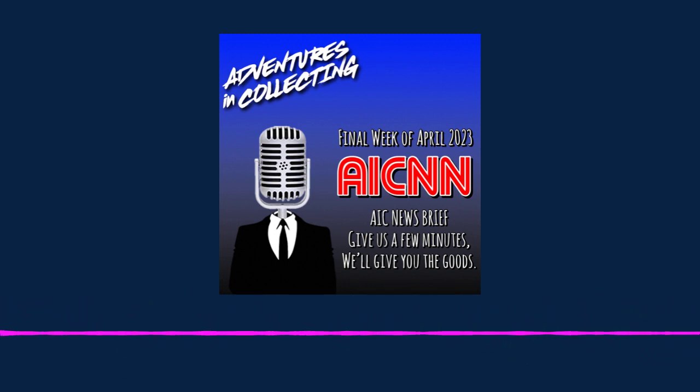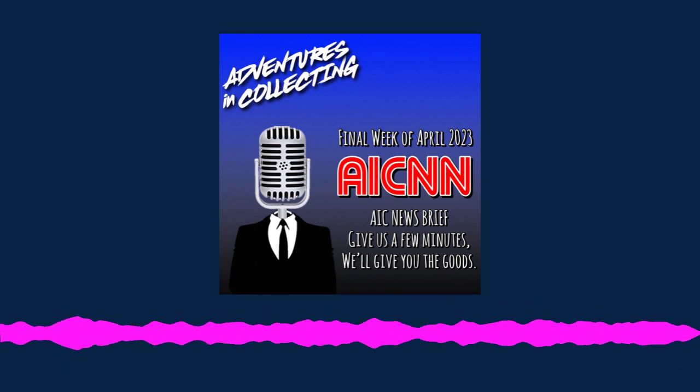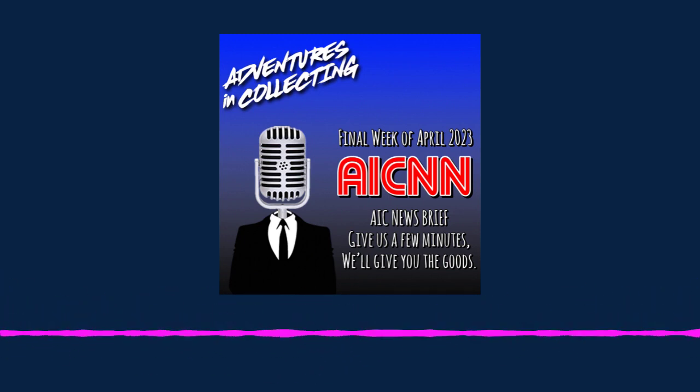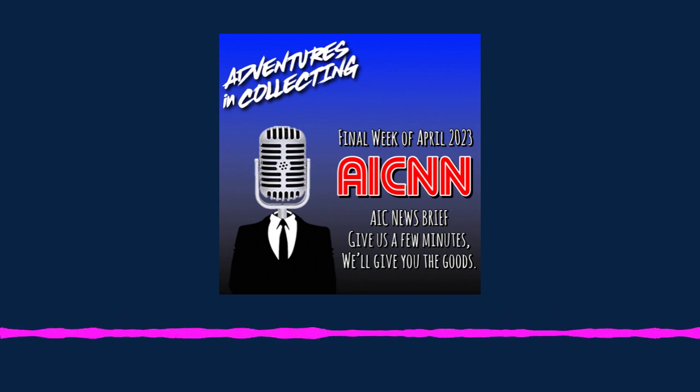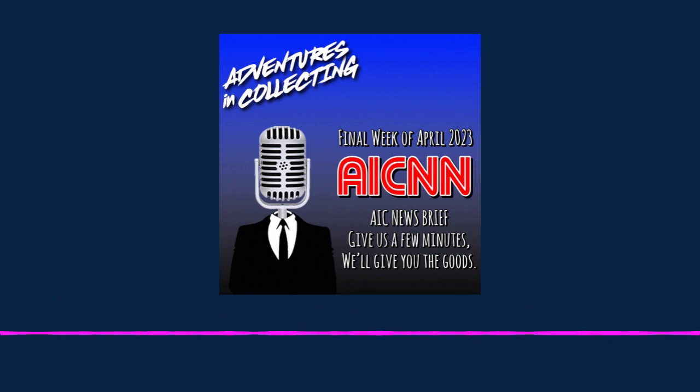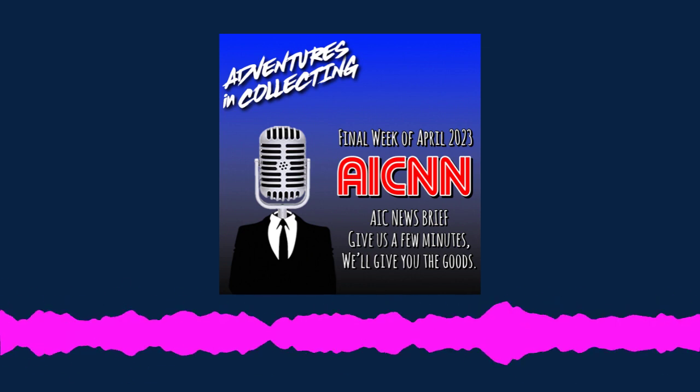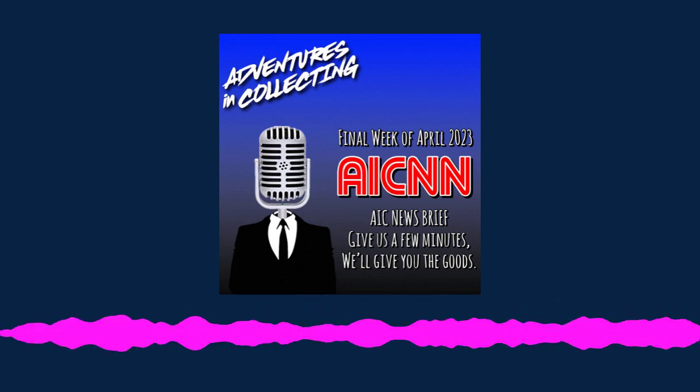They also unveiled Metal Cooler, a premium Bandai exclusive, available to pre-order now for $120. Let me tell you, this figure is shiny — it's not VAC Metal, but somehow they got that across. Visit adventuresincollectingpodcast.com/links to pre-order.